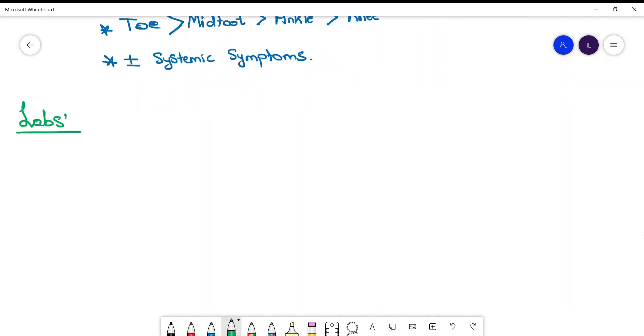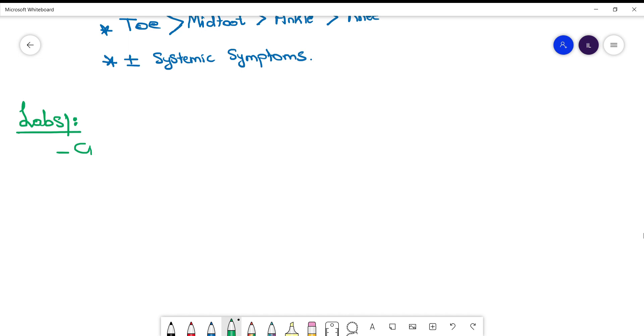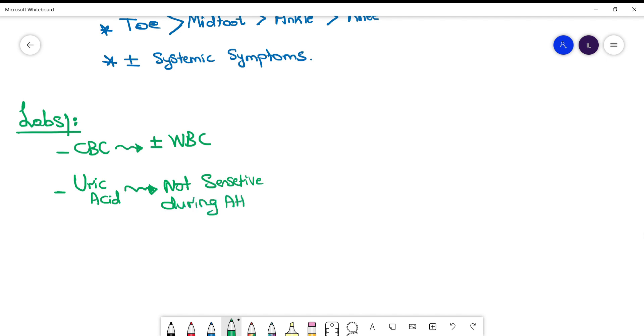What labs do you need to do? CBC with leukocytosis — you don't count much on it, because sometimes there is leukocytosis and sometimes it is normal. Now, uric acid is controversial. It's not sensitive during the attacks — it can be normal, and sometimes it can even be low. They presume it can be low because if you have an inflammatory response and cytokines are elevated, they interact with uric acid levels and can decrease them or cause them to be normal.